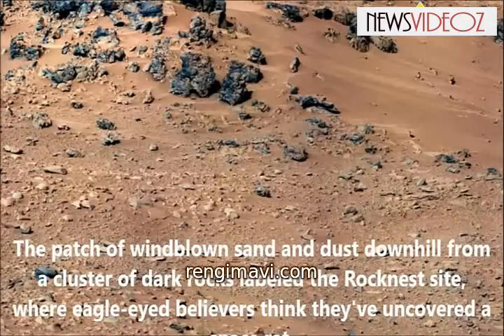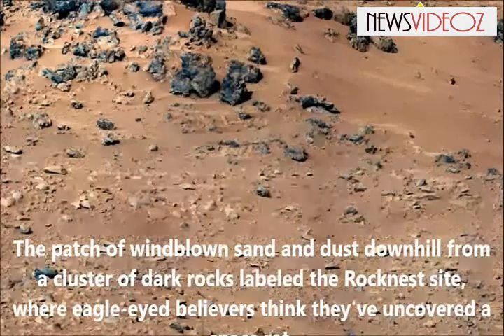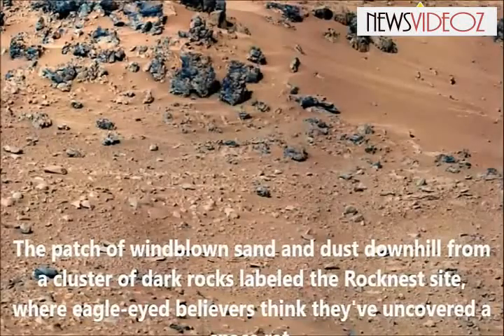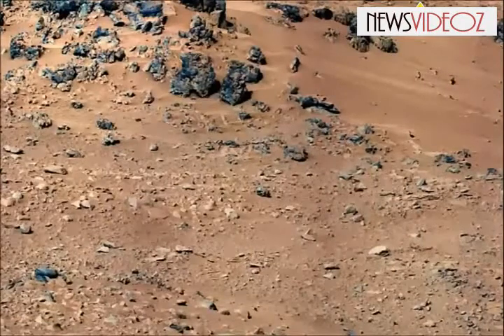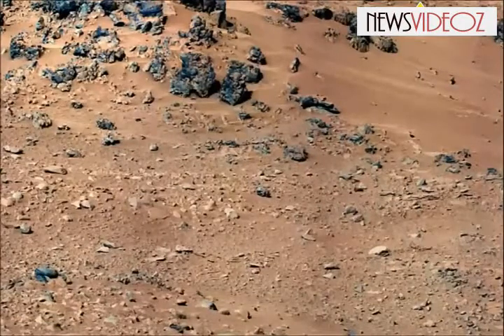Is that a rat on Mars? A photo from the mast camera on NASA's Curiosity rover reveals the dusty orange, rock-strewn surface of the red planet, and what starry-eyed enthusiasts claim is a dusty orange rodent hiding among the stones.